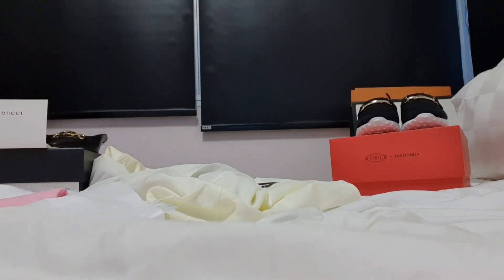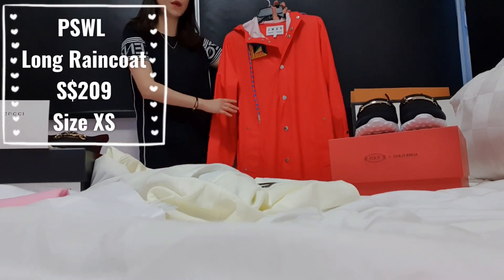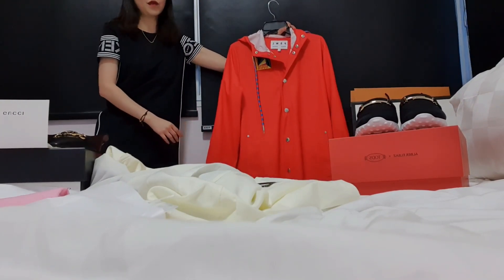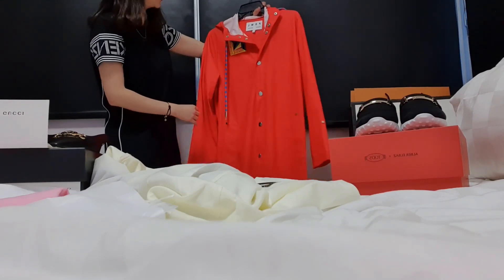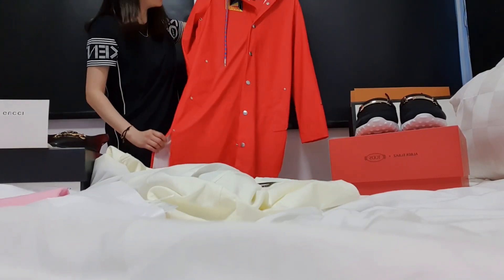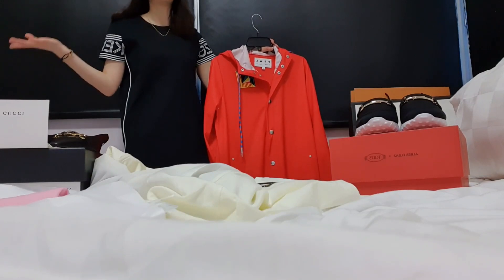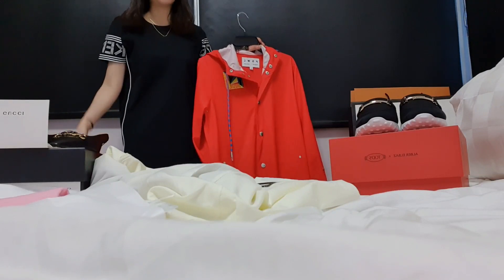So look, this is the Proenza Schouler raincoat. It's very long, but I'll show you a photo and share a video later when I'm wearing it. It's actually the Proenza Schouler white labour raincoat. The reason I actually wanted to buy a better raincoat was because when I was with Ruby in Edinburgh — Scotland actually rained all the time during October.